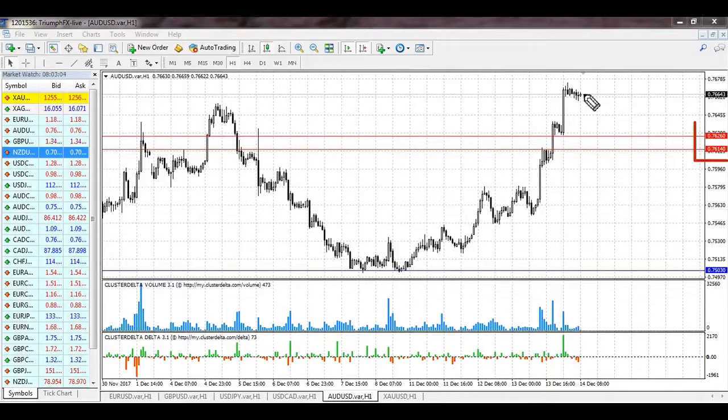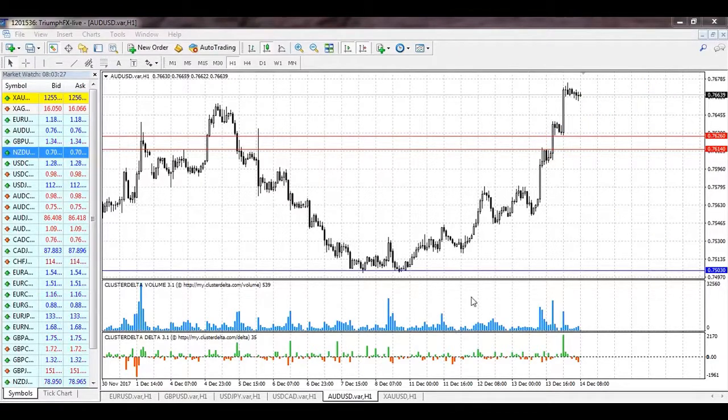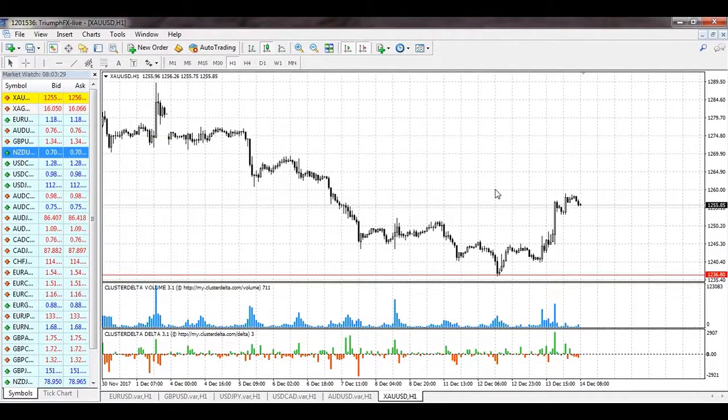The scenario is simple: wait for a smooth downward correction, then open long positions with a stop loss below the strong bullish impulse, below this level. Then we wait for continuation of the growth. The potential of the deal is more than 70 pips. For the Australian dollar, long positions are in priority.